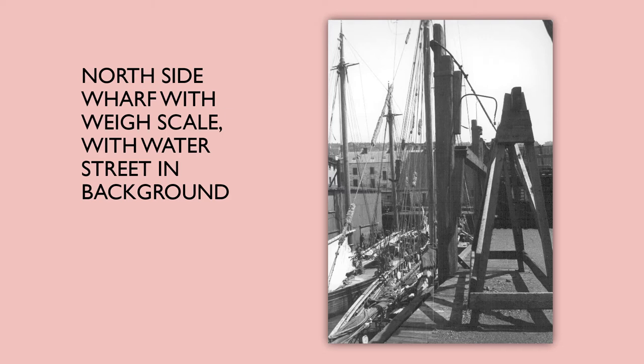Here's another image taken on the north side. On the right side you can see a way scale, and you can see Water Street in the background. This was taken out on one of the finger piers looking back towards the city. Bickerdike had more expensive camera equipment, but she said when she went out on the wharves she would take her little Brownie or Kodak with her instead.